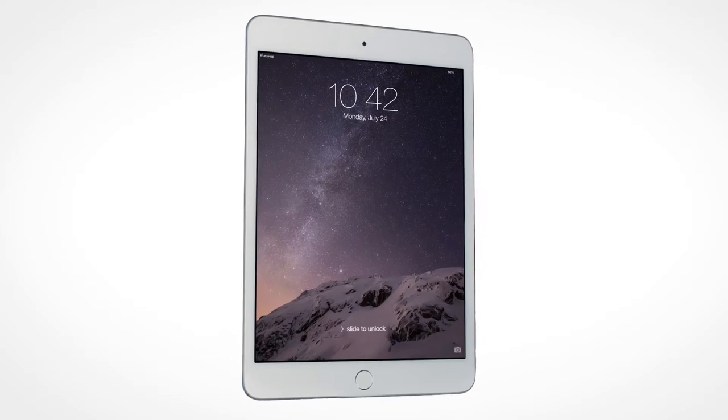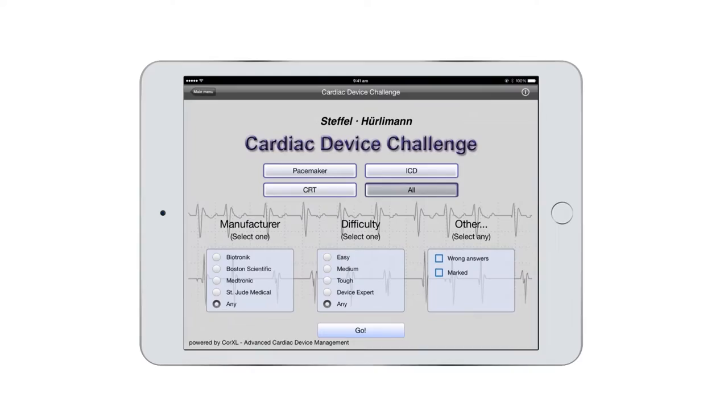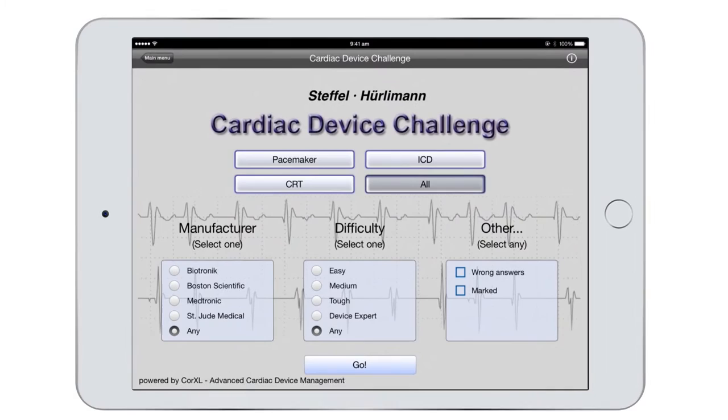The Cardiac Device Challenge app empowers healthcare professionals in assessing their knowledge of implantable cardiac devices with the help of case-based quizzing. Interesting and challenging case-based questions on pacemakers, ICDs, and CRTs help gear up for everyday clinical practice, as well as aid in board exam preparation.